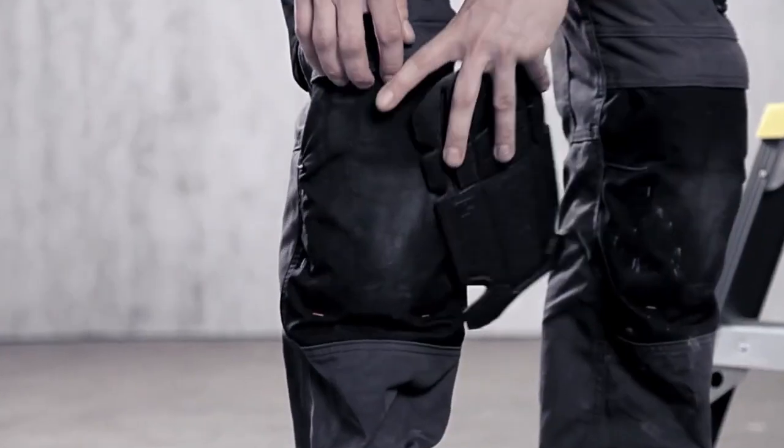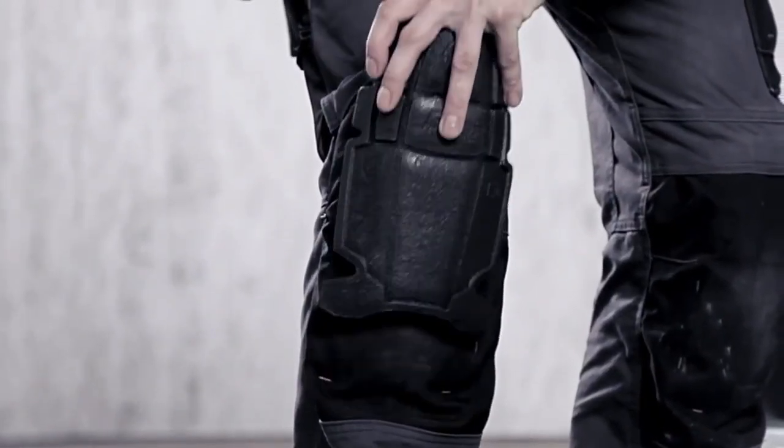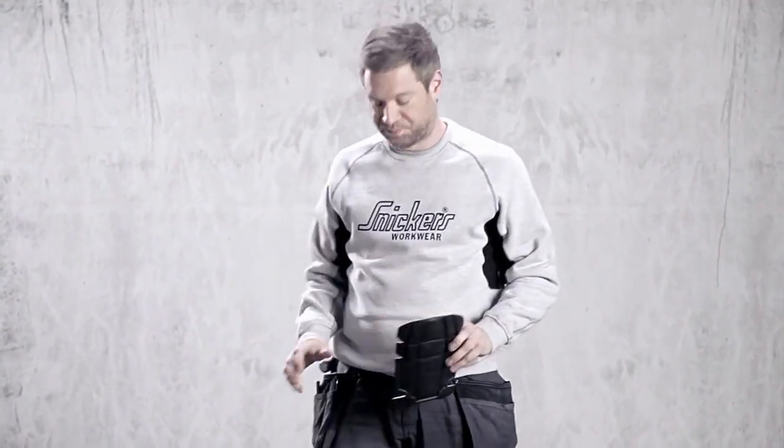With Snickers workwear you get the best knee protection available, because all craftsman trousers feature the knee guard positioning system. It's a patented solution that allows you to move your knee pad up or down to different positions, ensuring that it stays in place to protect your knee.